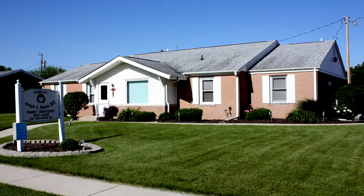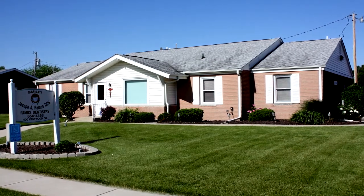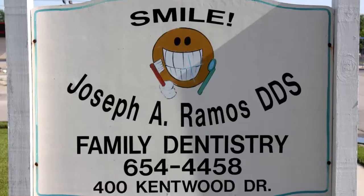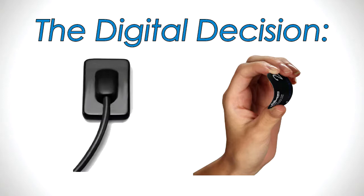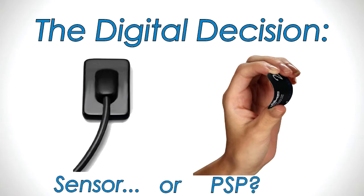This is Ramos Dental Care in Frankfort, Indiana, owned by Dr. Joe Ramos. Dr. Ramos has been using film radiography since he opened his practice. 'We've used film for 28 years and we've known for a while that we needed to go digital.' Practices going digital have two basic options: digital sensors or digital phosphor storage plates — PSPs for short. Dr. Ramos decided that PSP was the best approach, basically because sensors don't come in all sizes.